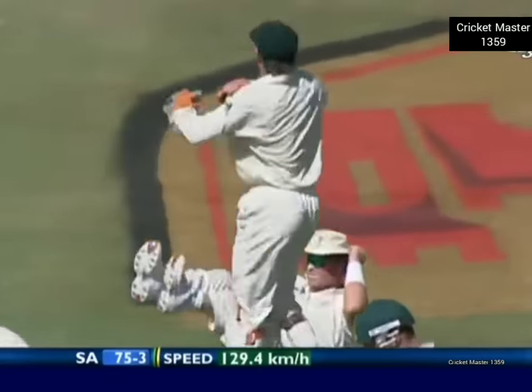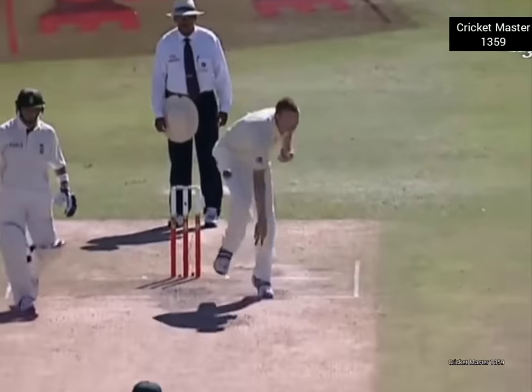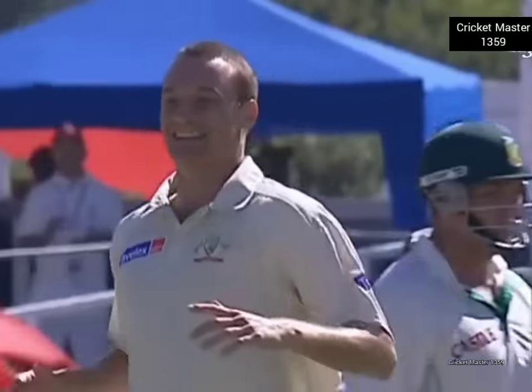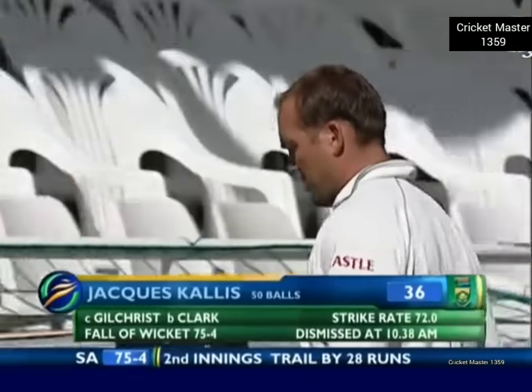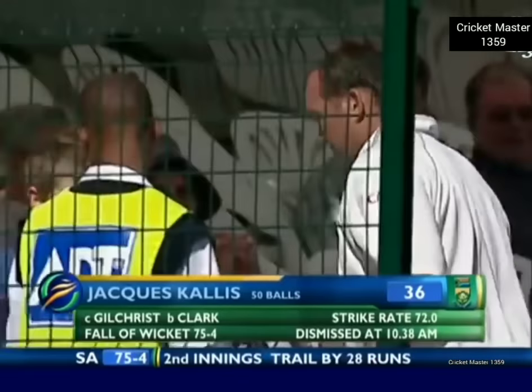What a catch! Gilchrist takes an absolute blinder — the bounce did him, as Alan Donald said. Gilchrist has launched himself across in front of first slip and taken a wonderful, wonderful catch. Clark absolutely over the moon — Australia know what a big, big wicket that is. Callis gone for 36, adding just five this morning. South Africa now 75 for four.